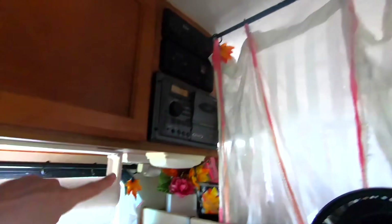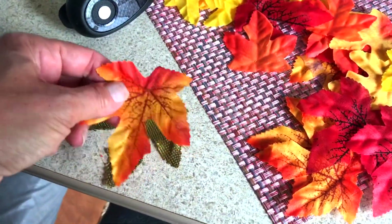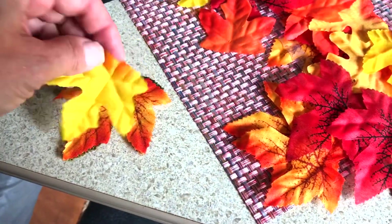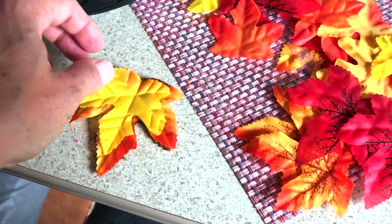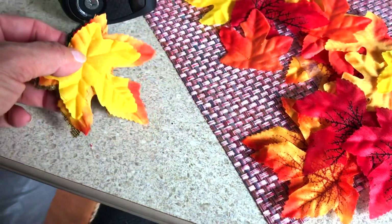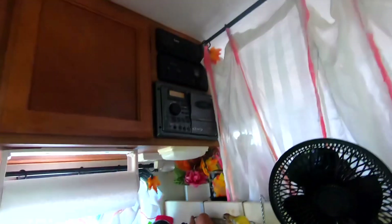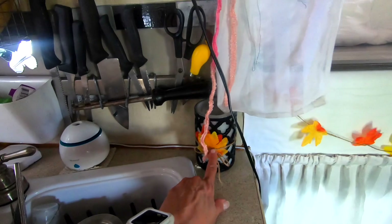The rest of the leaves I clipped up here and some down here. You're going to do the same thing — just take another one and pick the one that you want. If you just want to layer them, you can layer them; if you want to leave it as is, it's cute too.